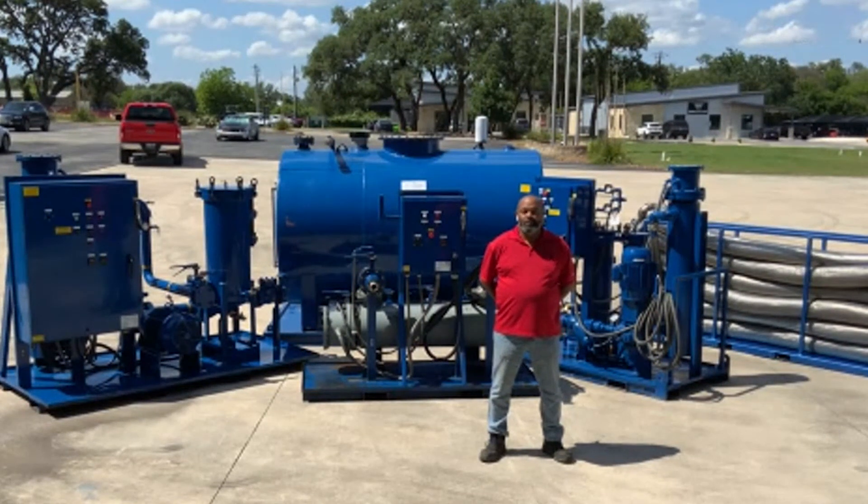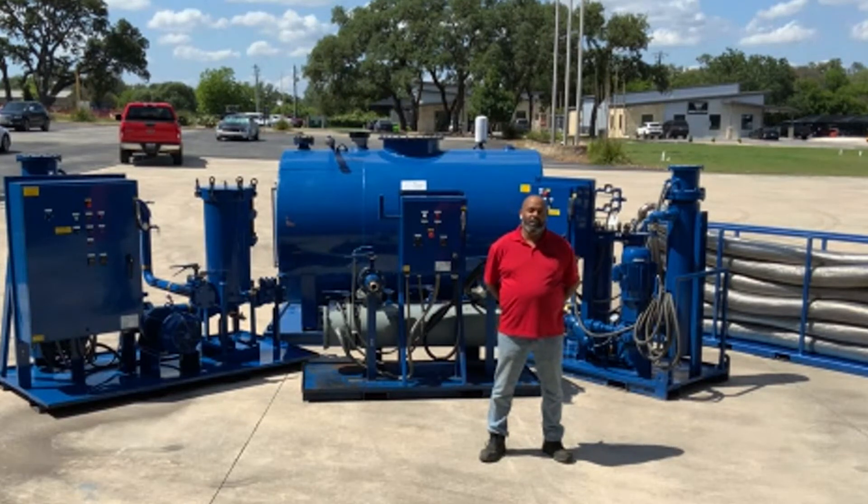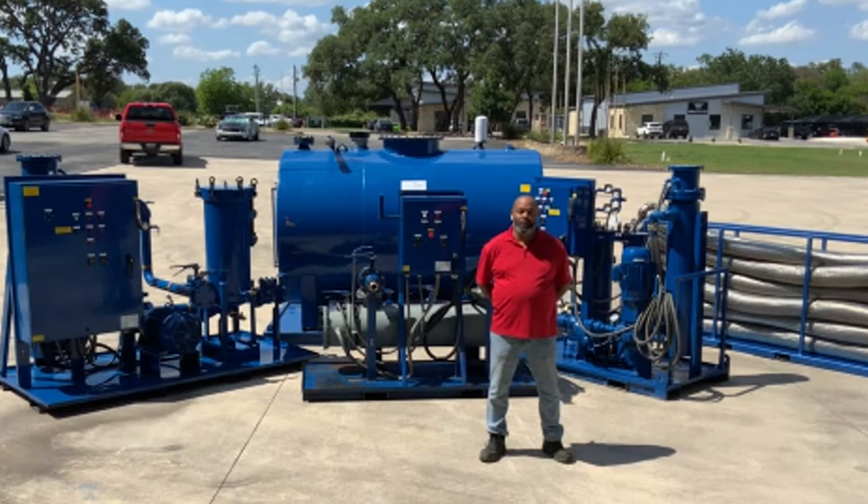We verified all piping was clean using a 100 mesh screen. Once reassembled, the machine started up with no problems and has been running with no issues since.